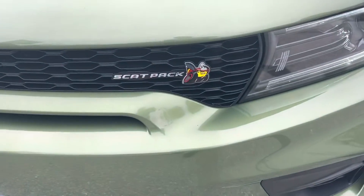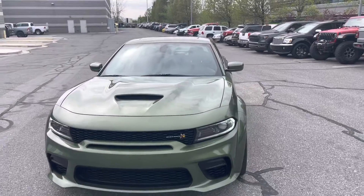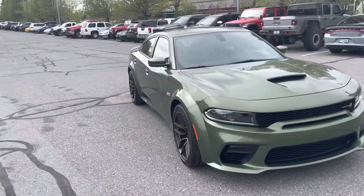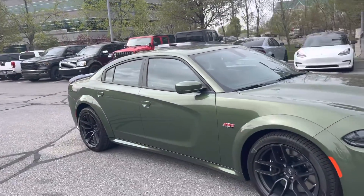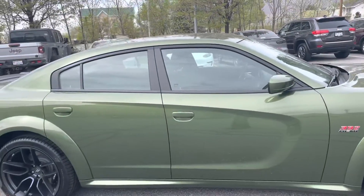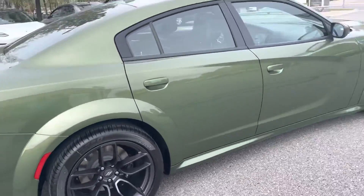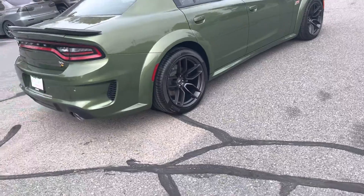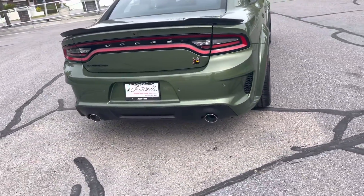Check it out. New color, it's called F8 Green. You got the hood scoop, factory tinted windows, good-looking rims and tires. Widebody. Dual exhaust.